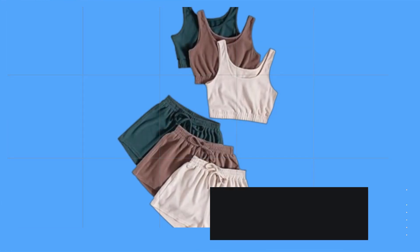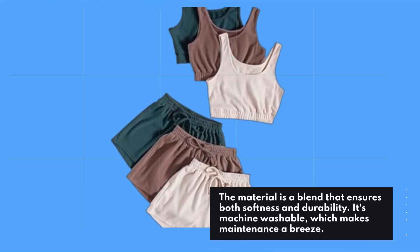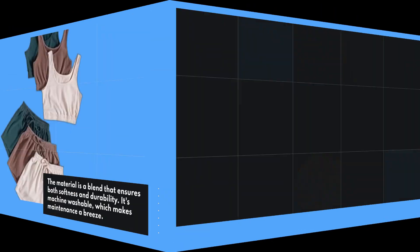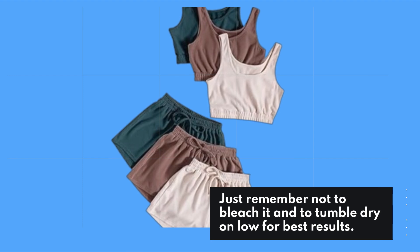The material is a blend that ensures both softness and durability. It's machine washable, which makes maintenance a breeze. Just remember not to bleach it and to tumble dry on low for best results.